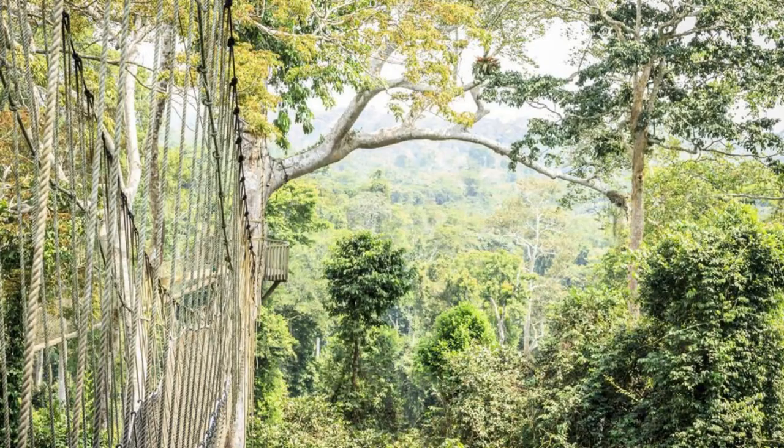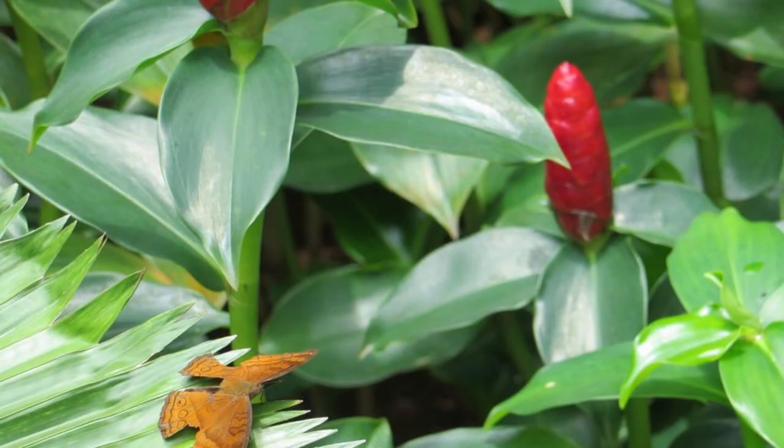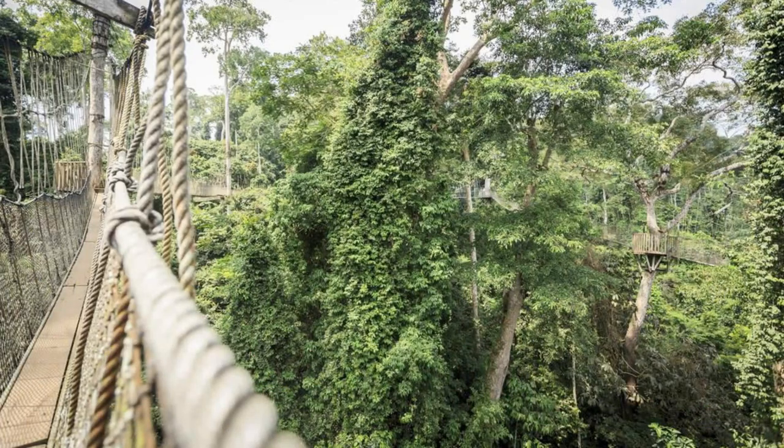Kakum National Park. Discover the natural wonders of Kakum National Park, a pristine rainforest sanctuary located in southern Ghana. Explore its lush canopy walkway, suspended high above the forest floor, and marvel at panoramic views of the surrounding landscapes. Encounter diverse flora and fauna, including rare bird species, butterflies, and monkeys, as you hike through the park's scenic trails. Kakum National Park is a haven for nature lovers and adventure seekers alike.